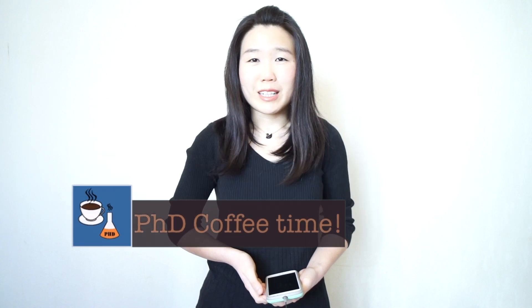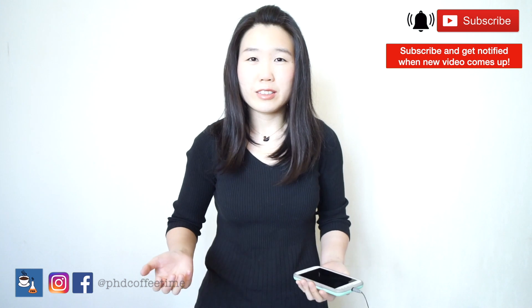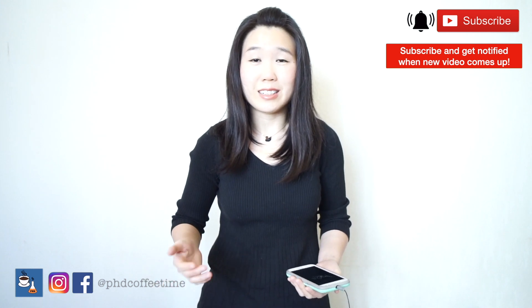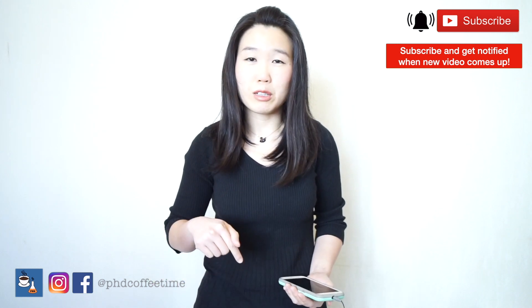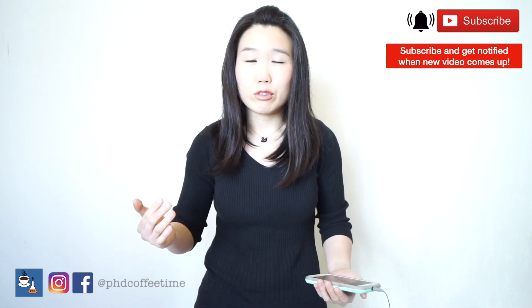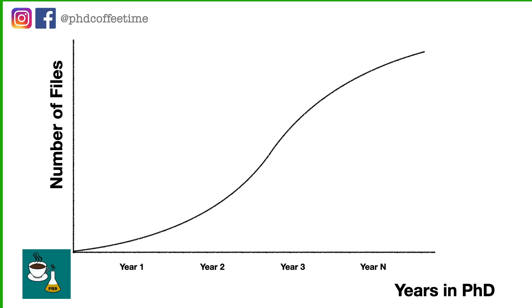If we haven't already met, my name is Vera and I created PhD Coffee Time to share little practical tips like this that I have faced and found really useful for PhD and postdoc. Make sure to subscribe to this channel and if you like my content, make sure to give me a like. And trust me, when you do PhD, your files are going to accumulate exponentially. Your brain and your capacity to remember things will decrease over time.